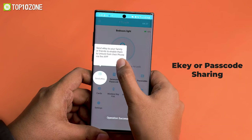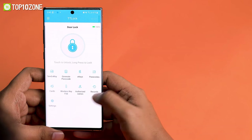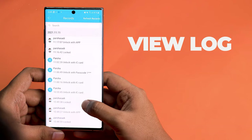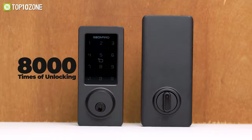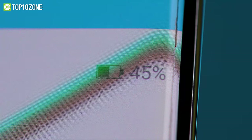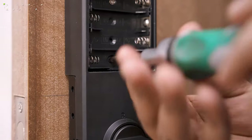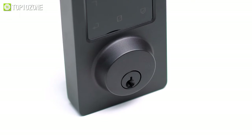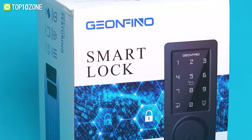Besides, you can share an e-key or passcode with your friends or guests when they are visiting your home or office. You can also view a log of who has entered and at what time in real time, so that you can remain safe and alert. Packed with four AA batteries, you will get 8000 times of unlocking, which is about 12 months. When the battery gets low, it will beep to remind you, and you can also check the level on the mobile app. You just need a screwdriver to install it easily without drilling or booking any expensive locksmith. Overall, with outstanding engineering and build quality, the Gionfino is an excellent smart key lock which will make your life convenient and safe.